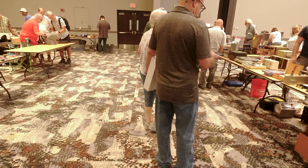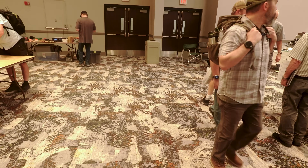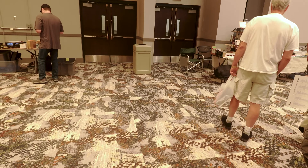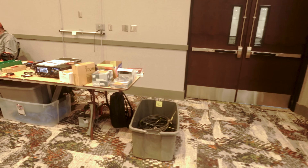A little bit more antique-y type stuff. We've got tubes and little tools and things over there on that table. These are cool — antiquated today compared to technology.